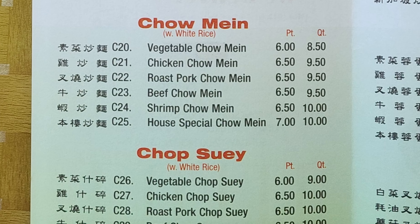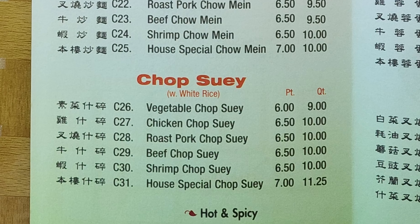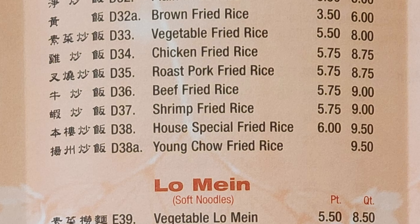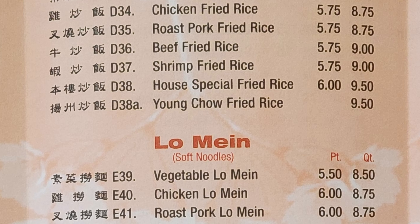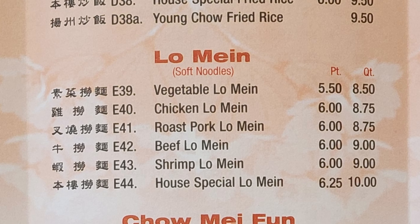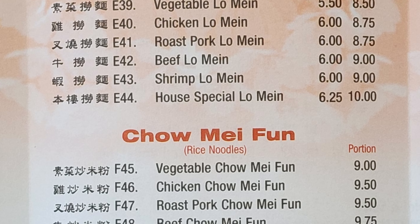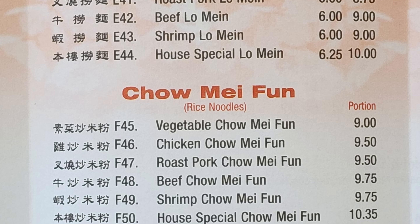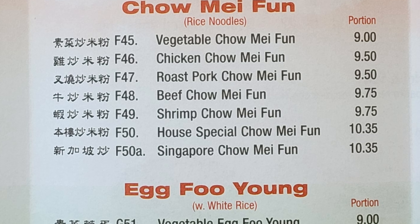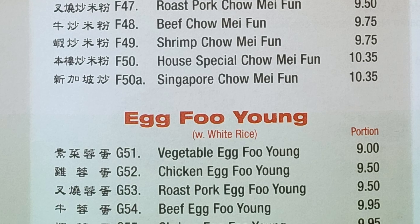Chow mein options include vegetable, chicken, roast pork, beef, shrimp, and house special chow mein. Chop suey comes in vegetable, chicken, roast pork, beef, shrimp, and house special. Fried rice options: plain, brown, vegetable, chicken, roast pork, beef, shrimp, house special, and young chow fried rice. Lo mein comes in vegetable, chicken, roast pork, beef, shrimp, and house special. Then chow mai fun with vegetable, chicken, roast pork, beef, shrimp, house special, and Singapore chow mai fun.